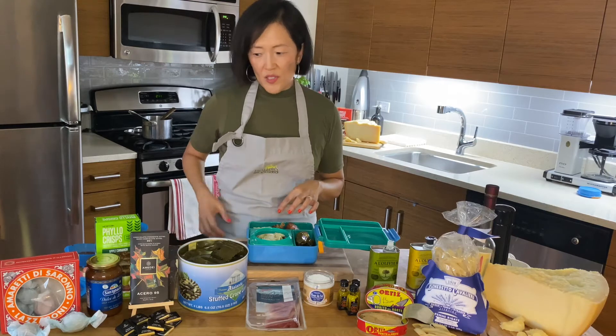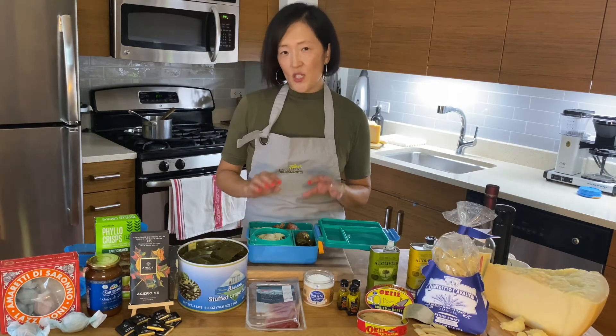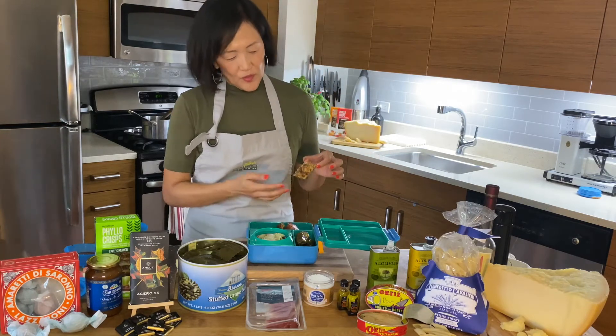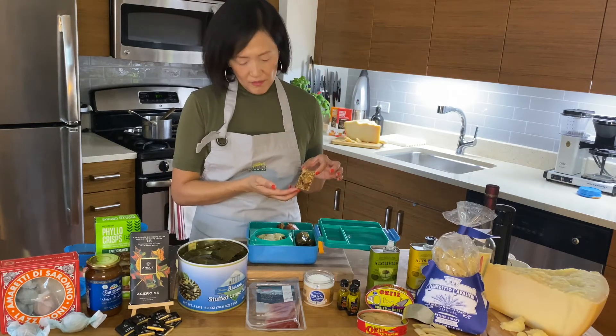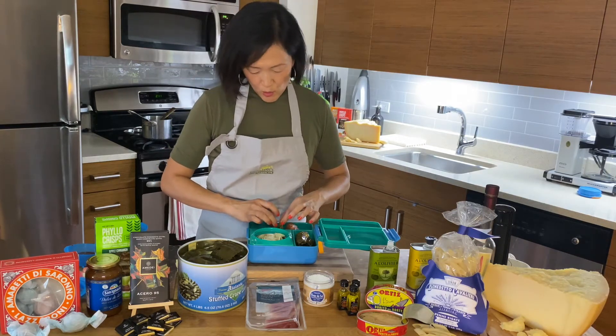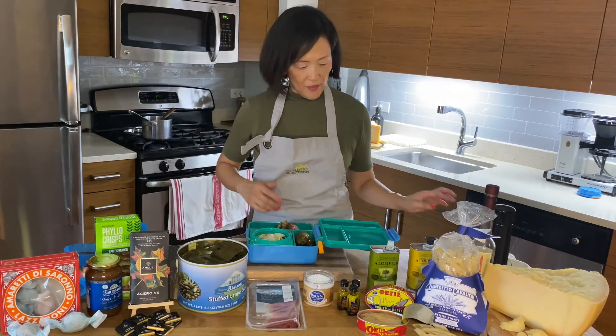To accompany the cheese I have some really delicious phyllo crisps. They're from Croatia — just layers of phyllo dough with different flavors. This one is apple cinnamon. It's really simple, easy, a little bit of sweet taste, a nice crunch, and it goes really well with the cheese.